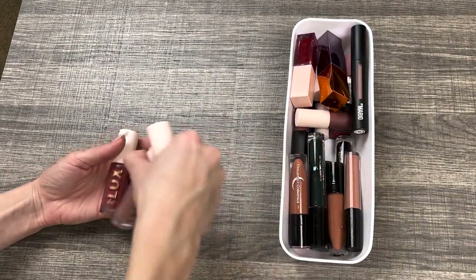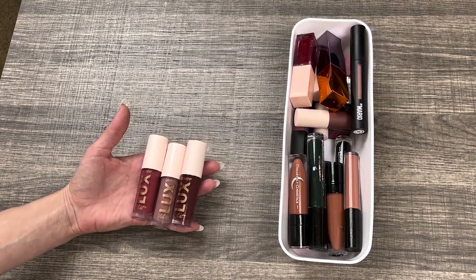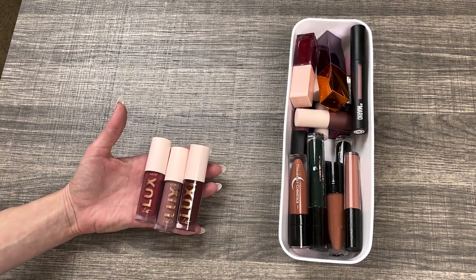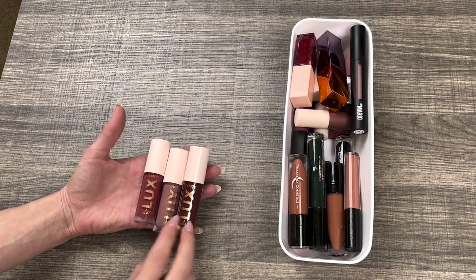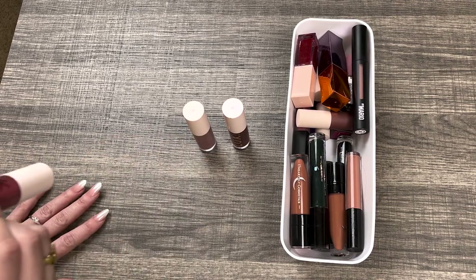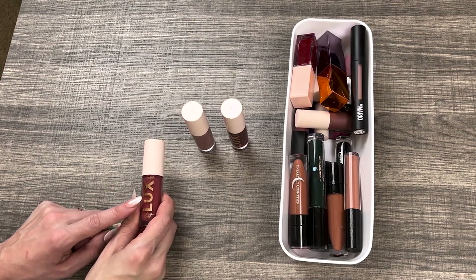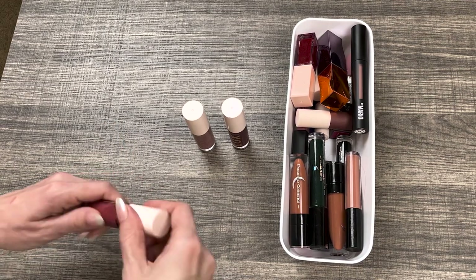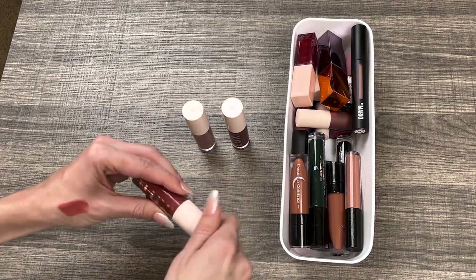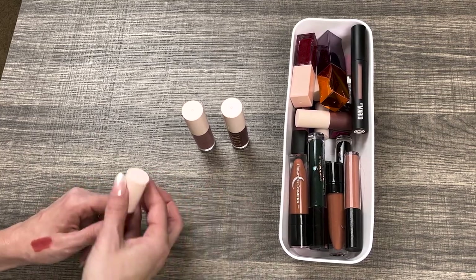I have these three ColourPop Luxe Velvet lipsticks. I actually like this formula quite a lot — it doesn't dry down completely, has a silicone-y feeling, and gives more of a blurred effect to the lips. They're not super opaque. I'm going to keep the shades Zoom Zoom and Dance Off, and declutter the shade Honey Pie. I got it in my most recent ColourPop mystery box and put it on today for the first time — the tone just didn't look good on me. So I'm decluttering this one and keeping the other two.